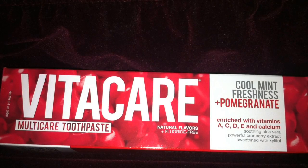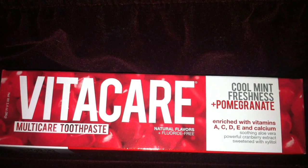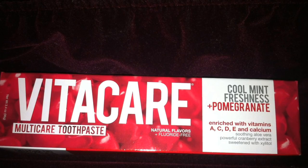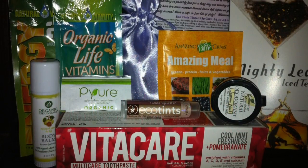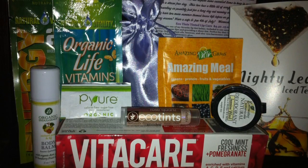And the last thing I got is toothpaste in a pomegranate flavor. I know I said I like fruity smells but I have no idea what this is going to taste like. I'll definitely have to try it out and maybe I'll leave a review in the description box later. Thanks again for watching.